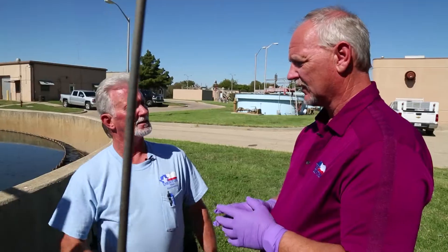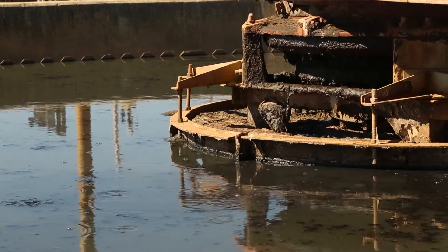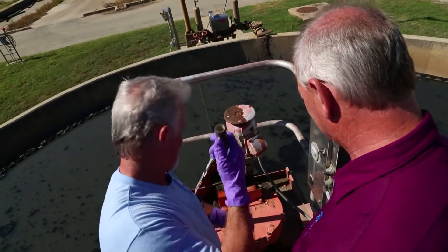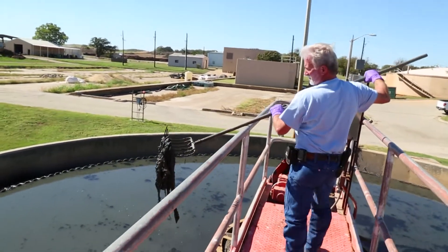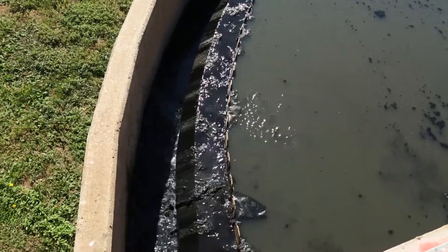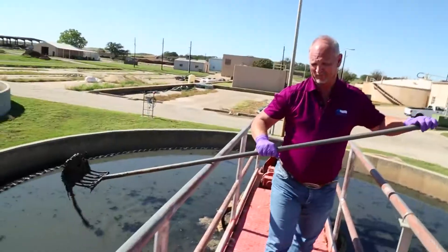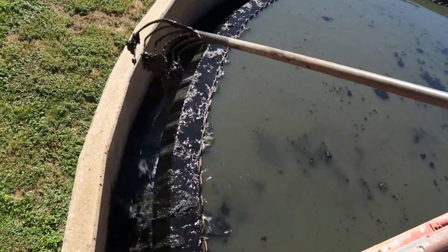Where are we at now? We're at the gravity thickener. This is where all the primary sludge has settled out. We clean out the center of this thing every day — it builds up pretty bad. Here you go, let's try it. In the center, yeah. I'm not sure I really know how to do this — show me how to do it. One time, that's all the training I get. This is the way we do it. Look at that money!